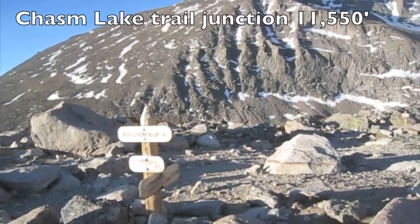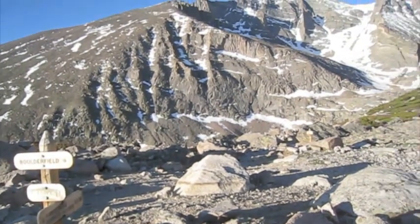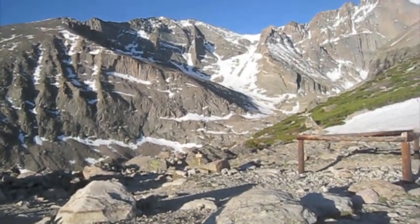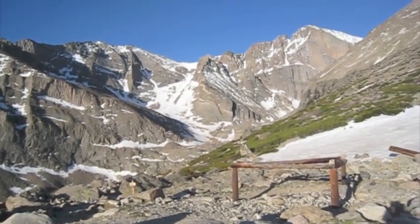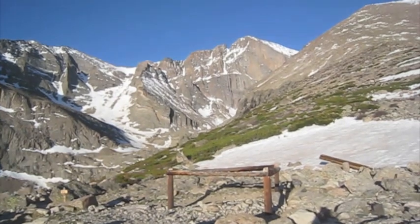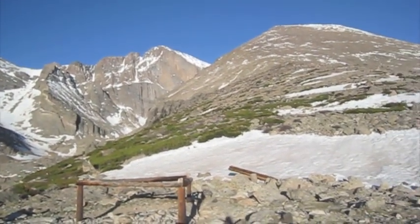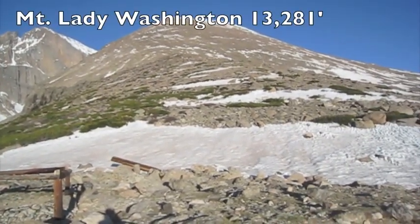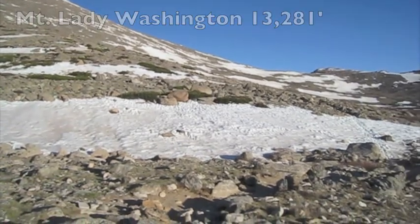I'm at the junction between going to the loft route and the boulder field — the keyhole route. I'm going to take the keyhole today. You can see the loft right there, the saddle between Meeker and Long's on the right. There is the Diamond of Long's Peak and the north face. That's Mount Lady Washington right here in front of us, and I'm taking the route over here to the right of Mount Lady Washington.